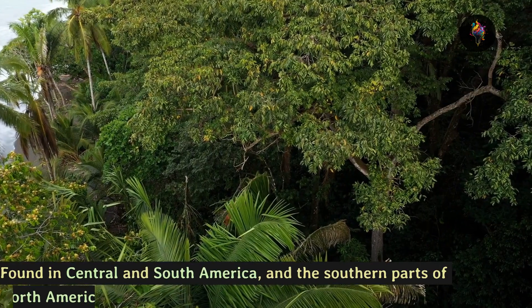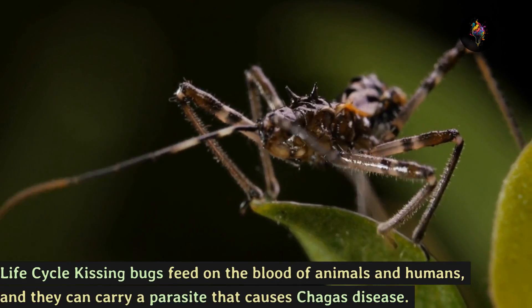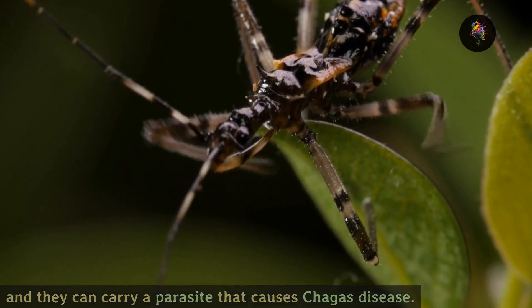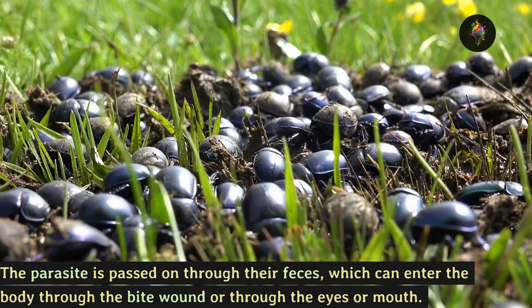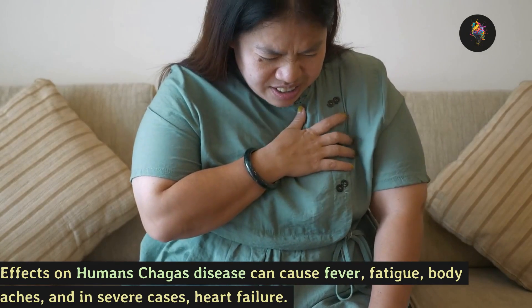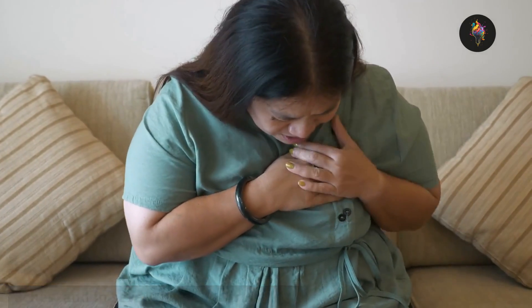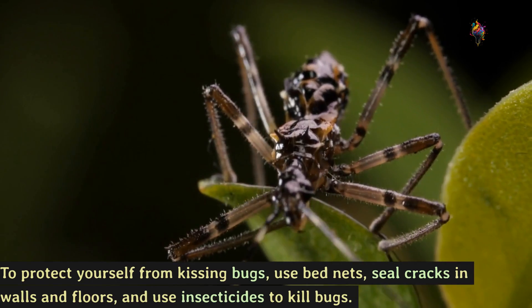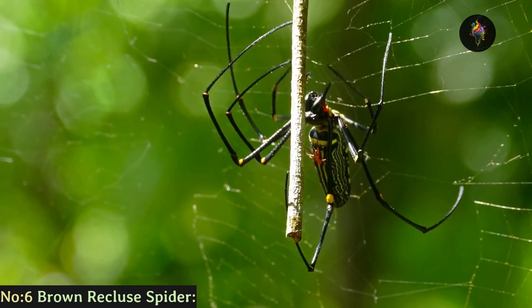Number 7: the kissing bug, found in Central and South America and the southern parts of North America. Life cycle: kissing bugs feed on the blood of animals and humans and can carry a parasite that causes Chagas disease. The parasite is passed on through their feces, which can enter the body through the bite wound or through the eyes or mouth. Effects on humans: Chagas disease can cause fever, fatigue, body aches, and in severe cases heart failure. To protect yourself, use bed nets, seal cracks in walls and floors, and use insecticides.